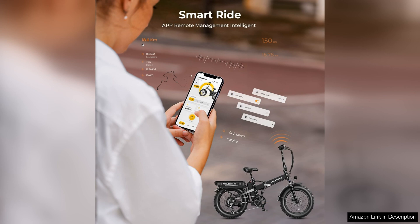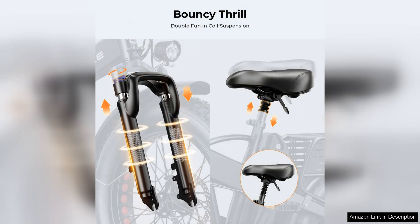Additionally, the bike's disc brakes offer reliable stopping power, giving riders peace of mind when navigating busy streets or descending steep hills.